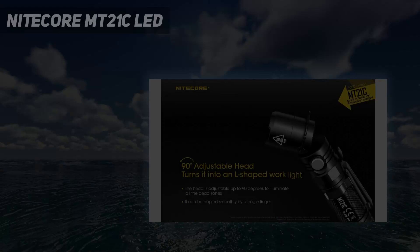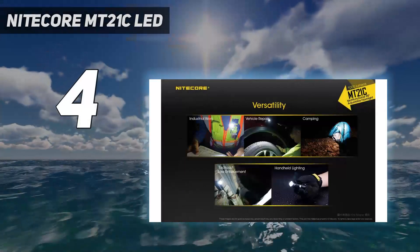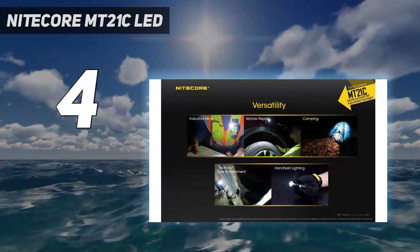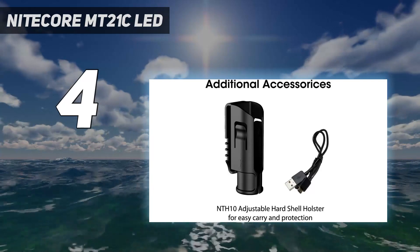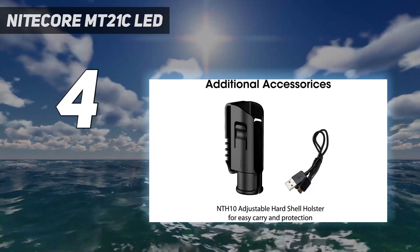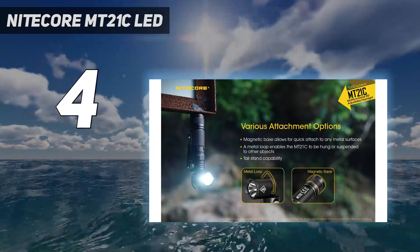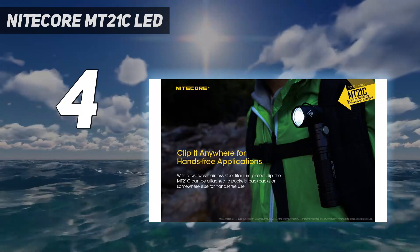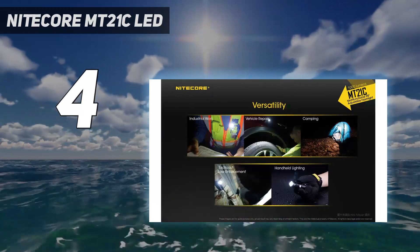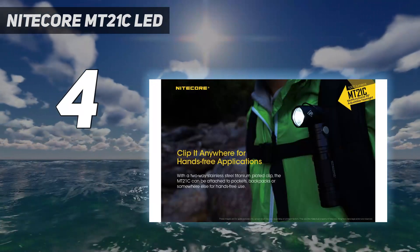Coming in at number 4: Nitecore MT21C LED. Nitecore's MT21C rechargeable flashlight is the perfect option for someone who goes camping often or may be using this in inclement weather. During our water test, this flashlight performed exceptionally well. In fact, when we opened the battery compartment afterward, everything was bone dry. In addition to its water resistance, it also showed resilience in other ways, handling a 3-foot fall with no noticeable damage.